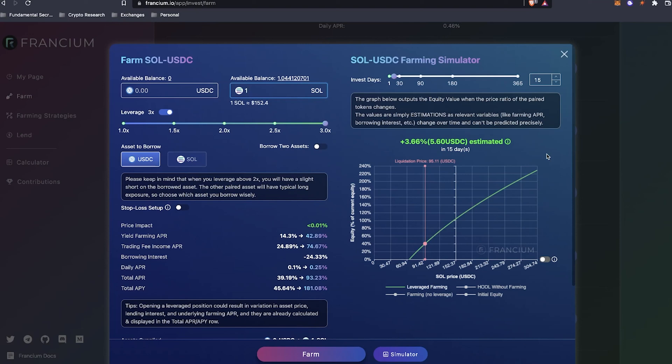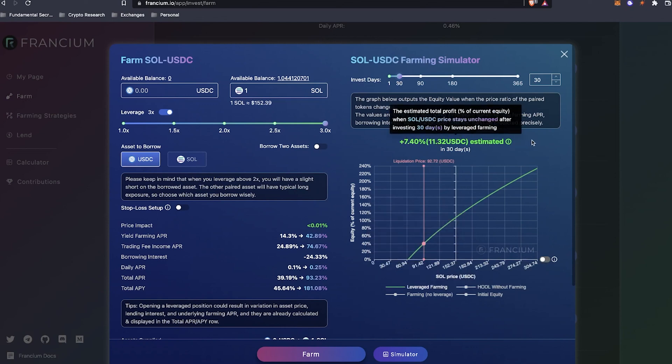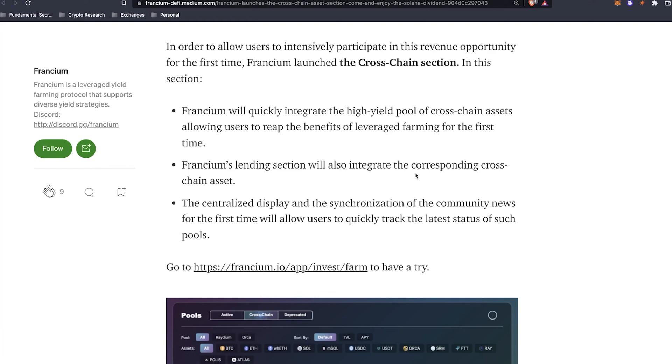One thing that's interesting is they have a farming simulator where you can simulate how much return you'll receive in the other coin based on the leverage you set up. Looking at the Solana-USDC farming simulator, I can try 30 days — it estimates about 7% growth or 11 USDC. That doesn't seem like much, but this is a pretty conservative simulator. Francium just added cross-chain yield farming, allowing users to participate in revenue opportunities for the first time. Francium will integrate the high yield pool of cross-chain assets, letting users reap the benefits of leveraged farming across different networks.